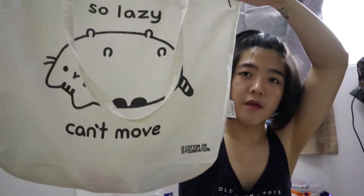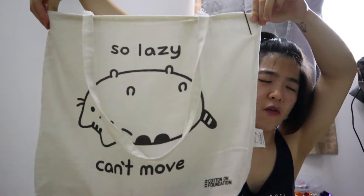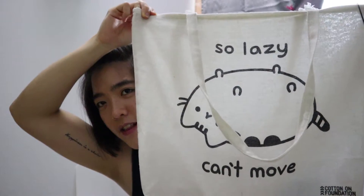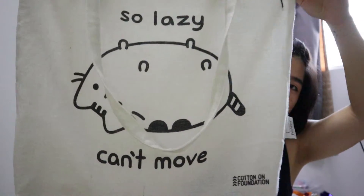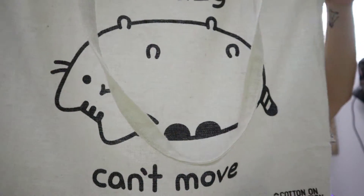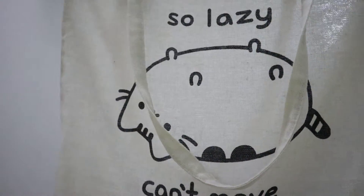So the first thing that I got is this Typo tote bag — it says 'So Lazy Can't Move' and it's only RM5.50, so pretty cheap. My old one was actually pretty worn out, so that's why I got this new one.